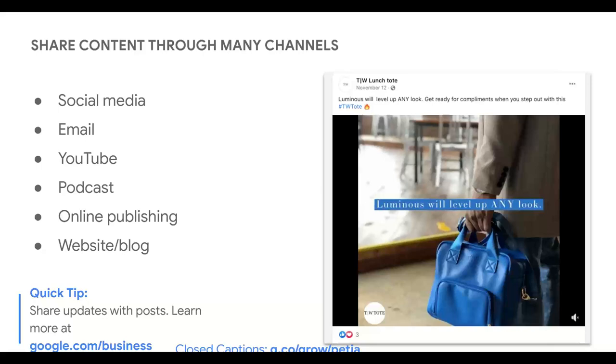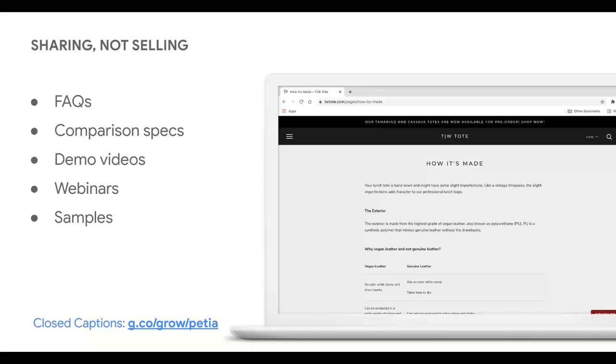If you have a business profile on Google, you can use the Posts feature to share content that links back to your site — find out more at google.com/business. Whatever content you create — entertaining, educational, or interesting for your prospective customers — make sure it's also useful to them and helps them see you as a trusted source so they ultimately convert. Remember, no one wants to feel like they're being sold to. As long as your marketing is customer-focused and appropriate for each phase of the journey, you're actually sharing, not selling. Provide opportunities for your customers to evaluate your brand and products through your content.